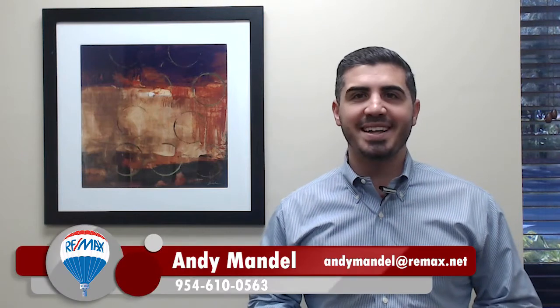Hey, this is Andy Mandel with the Mandel Team at RE/MAX, and today we're going to talk about down payments. How much money do you have to put down in order to buy a house?